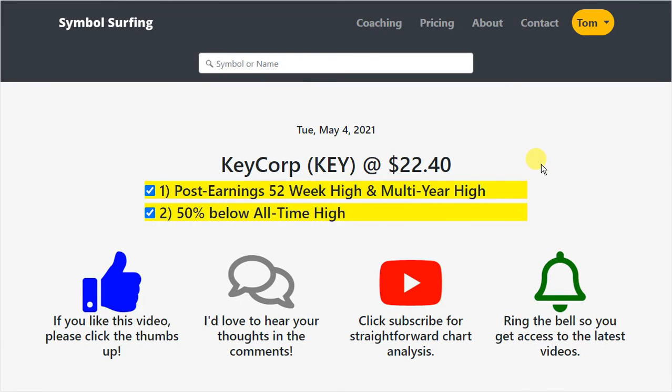So we talked about KeyCorp today — the post-earnings 52-week high and multi-year high, and how it's 50% below its all-time high. If you liked this video, please click the thumbs up. I'd love to hear your thoughts in the comments. Click subscribe for straightforward chart analysis, and ring the bell so you get access to our latest videos. Thank you so much for watching.